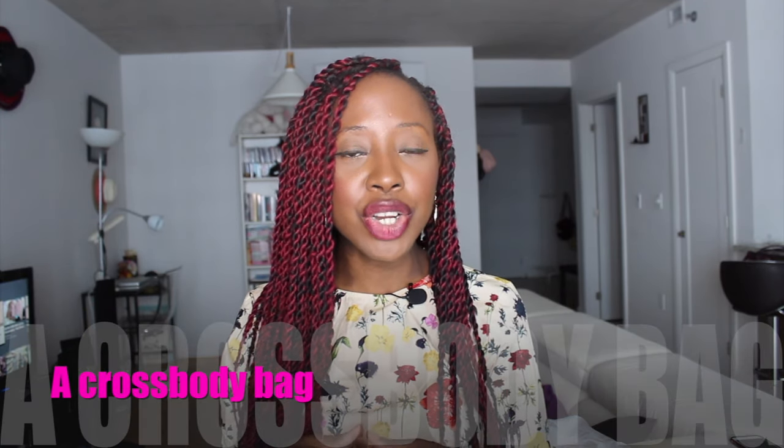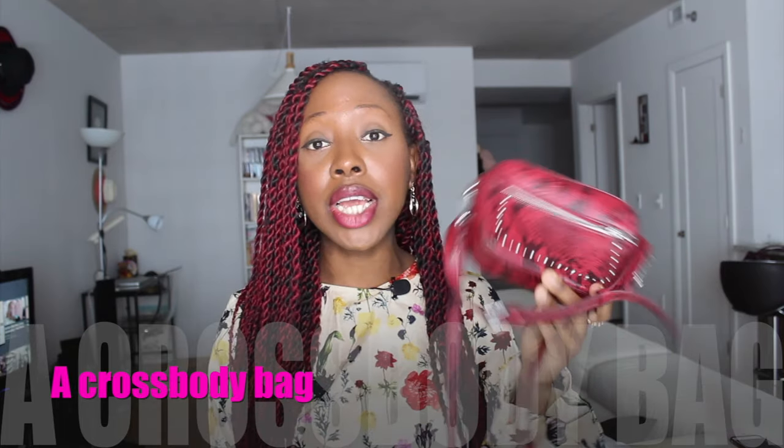The next essential I would suggest is a crossbody bag. I'll show you my version — I got it from Zara last year on sale. It's printed but has nice interesting details, and I love the color because it's a nice red. Crossbody bags for me represent that chic city woman I talked about. Having a crossbody bag makes it easy if you live in a city where you always have to walk around and run around with a lot of things to do. It can also be a banana bag — double function, I love when my life is easy.